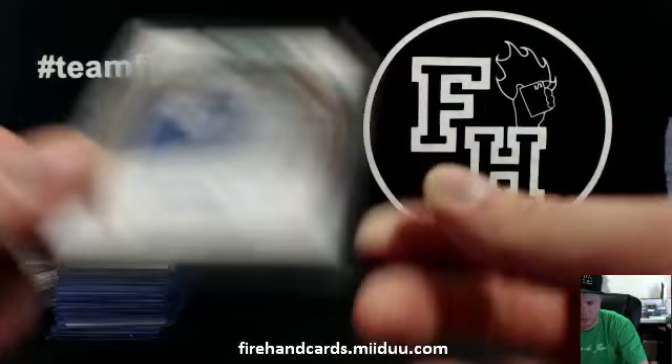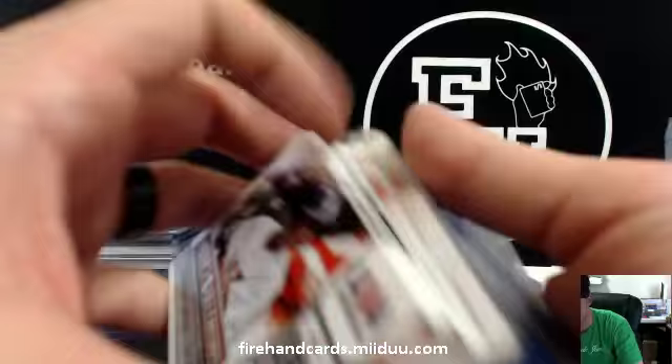If you want to know what happens to these cards, rewind the video back to when I'm about to break Trinity — I'll tell you all about the random process. Thanks for watching, thanks for joining. Peace.